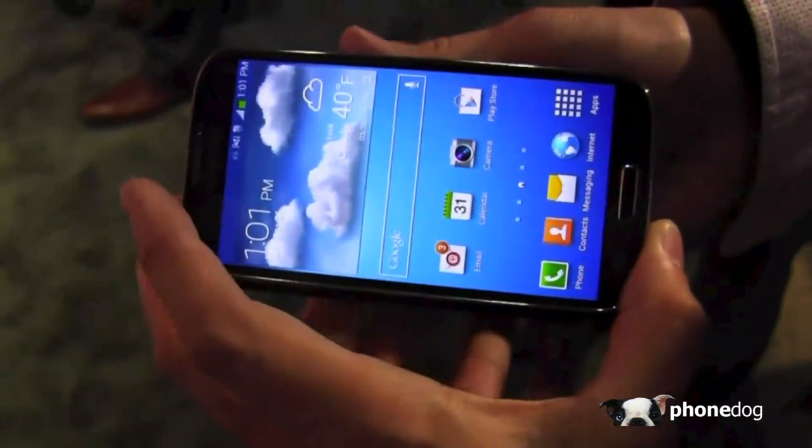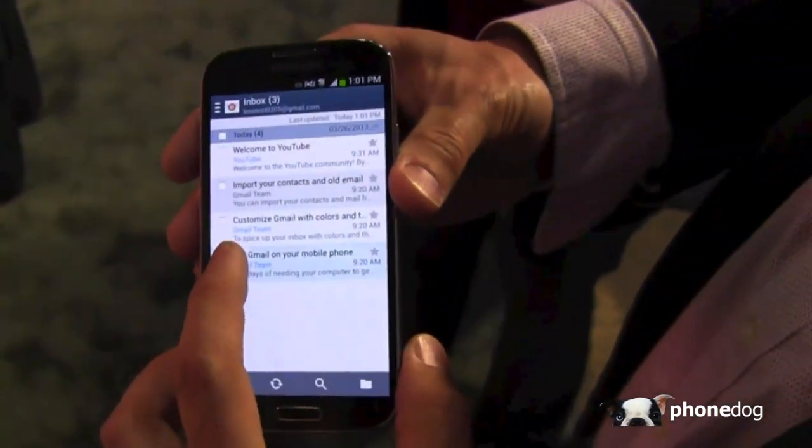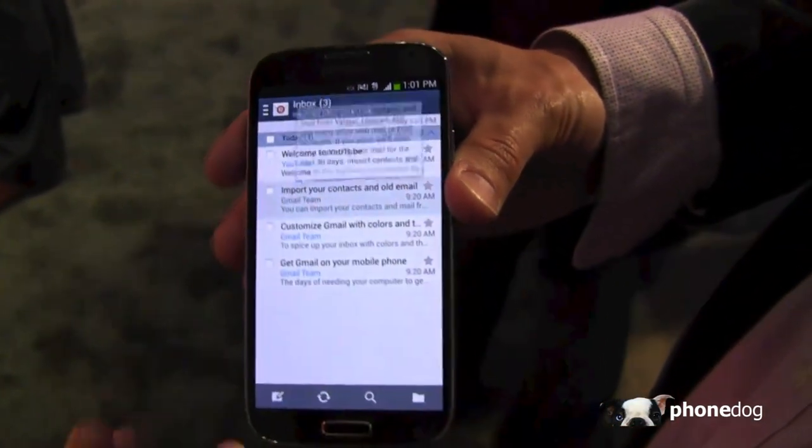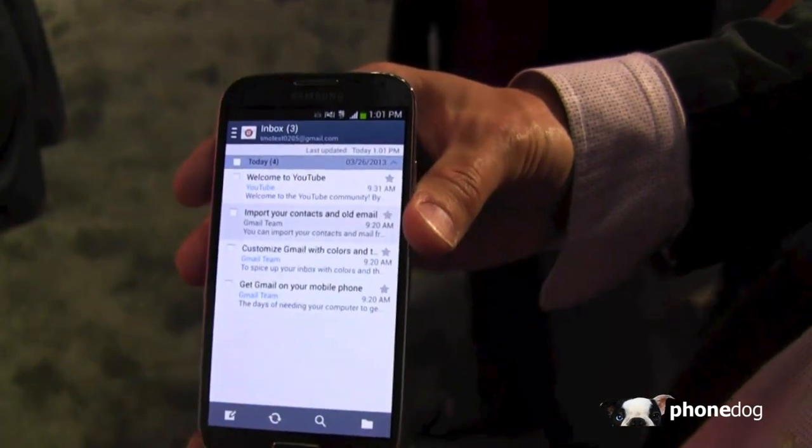One of the other big things about it is air view — a feature we introduced on the Galaxy Note. So you just hover above an email and you get a preview. You can do the same thing on a timeline in a movie — hover across the timeline.